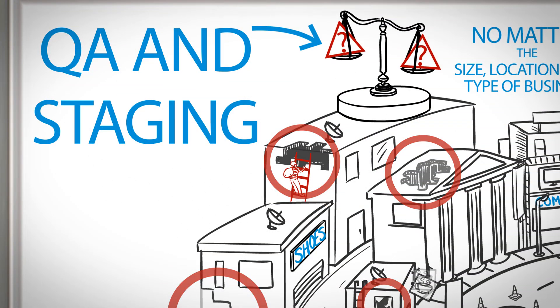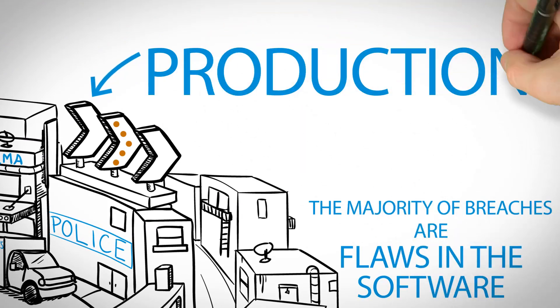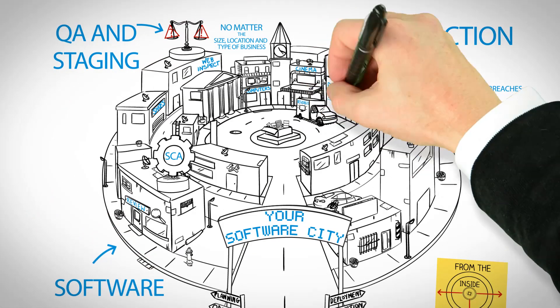In QA and staging, dynamic web testing finds vulnerabilities through HP's WebInspect. And when it comes time for production, HP enables you to monitor and contain any threats with HP Fortify Runtime.